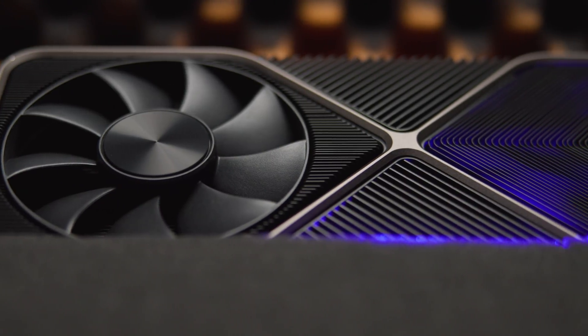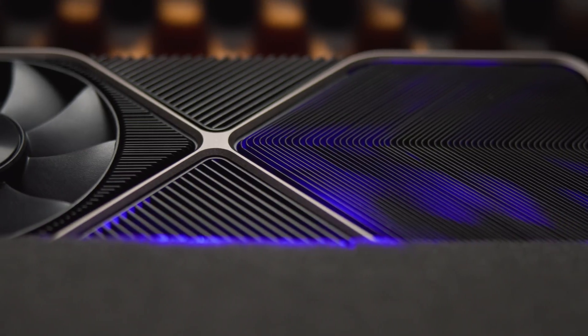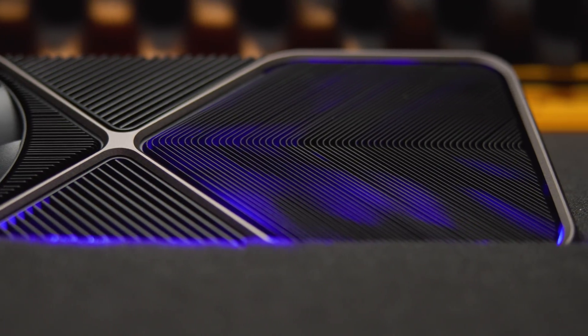Now, this piece on the 3090 is going to be a lot different than many of the pieces that you've seen on YouTube on this card. At STH, when we review GPUs, we really are coming from more of the server and high-end workstation side of things, so we don't review for games. We care much more about compute performance and how these cards perform on AI inferencing and training workloads, so we just test on compute.